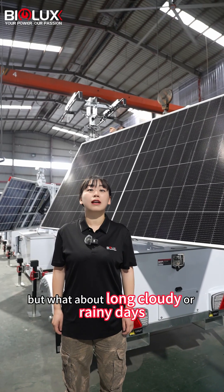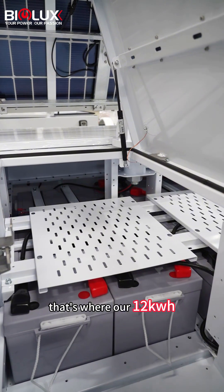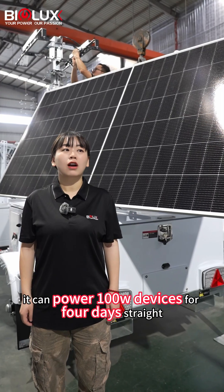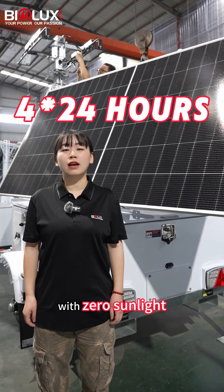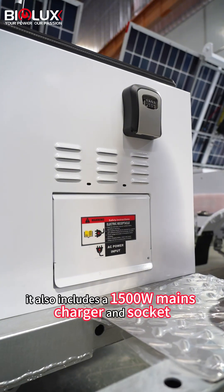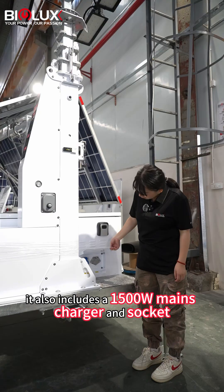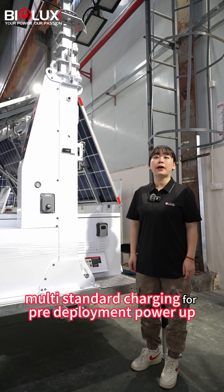But what about long cloudy or rainy days? That's where our 12 kWh backup battery kicks in. It can power 100W devices for 4 days straight with very low sunlight. It also includes a 1500W mains charger and socket for multi-standard charging for pre-deployment power.